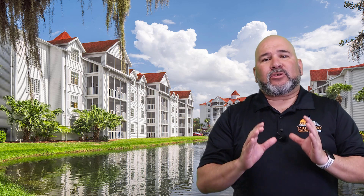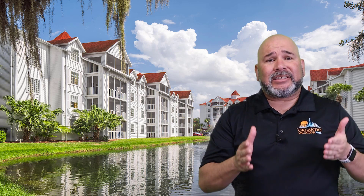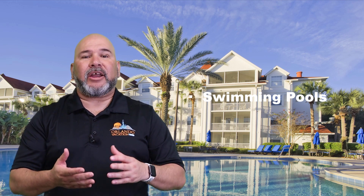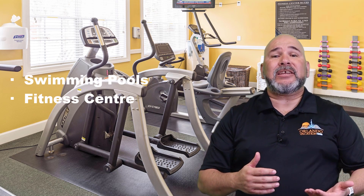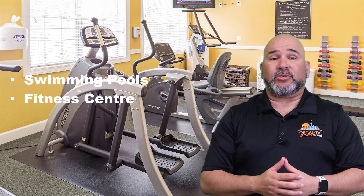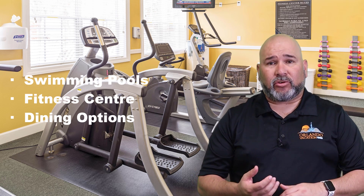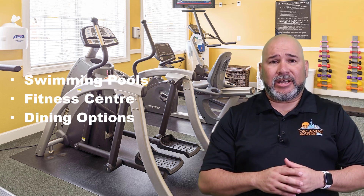Amenities. The Grand Beach Resort by Diamond Resorts in Orlando offers a wide range of amenities designed to make guests' stay as comfortable and enjoyable as possible. Some of the key amenities include swimming pools — the resort features multiple pools, including a main pool, a kiddie pool, and hot tubs, providing plenty of options for guests to cool off and relax. The on-site fitness center is equipped with modern exercise equipment. Dining options include a casual restaurant and a poolside bar and grill, serving a range of delicious cuisine to suit different tastes and dietary needs.